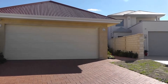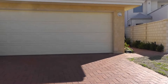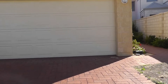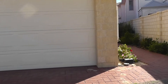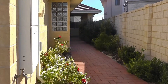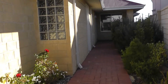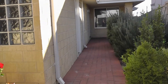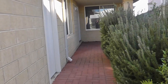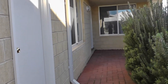This property has a double garage as you can see. Very neat and tidy home and as we approach the home you can see the entryway is nice and secure. There's a nice, neat, manageable garden off to the right and the garage door is on the left as we approach the entry.